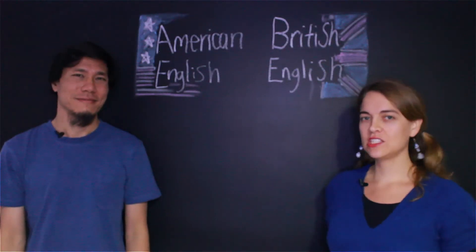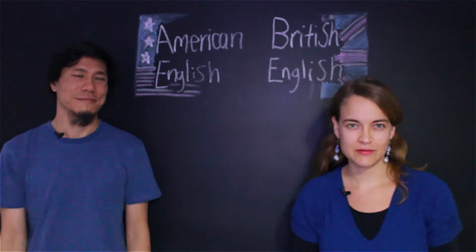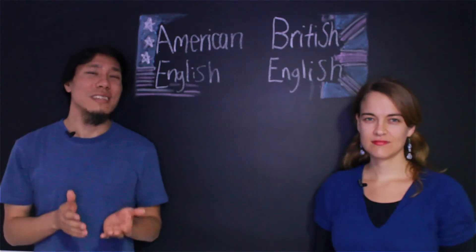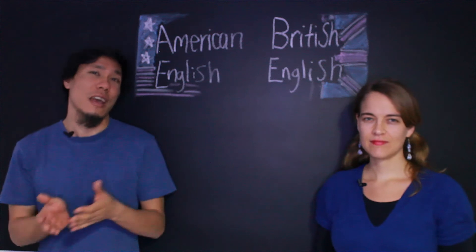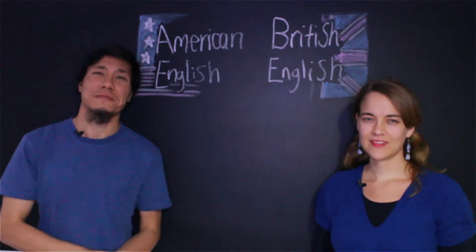Welcome to another American English and British English video! Today we're going to see nine words related to clothes — words that are different in American English and in British English. Let's see!